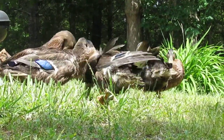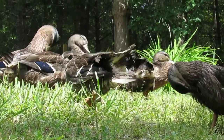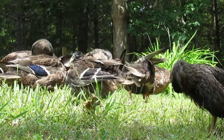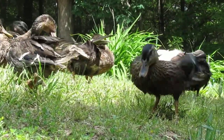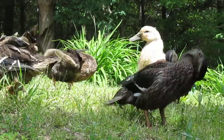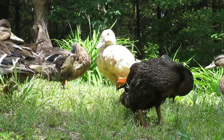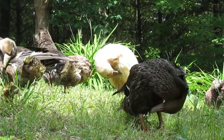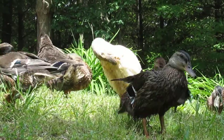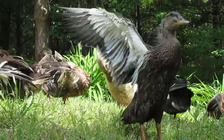We thought we'd give you the duck cam today. I had to go over here and duck down, so to speak. They just hopped into their little pool of water and this is a happy time for them. They get out in the sun and they'll get their feathers all cleaned.